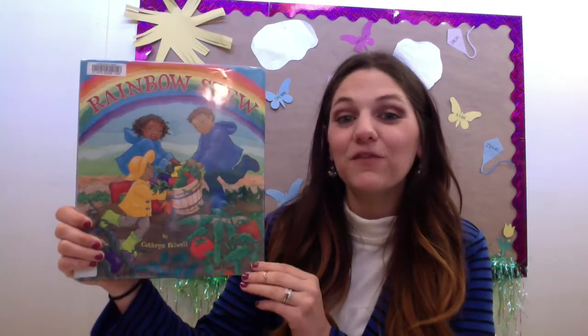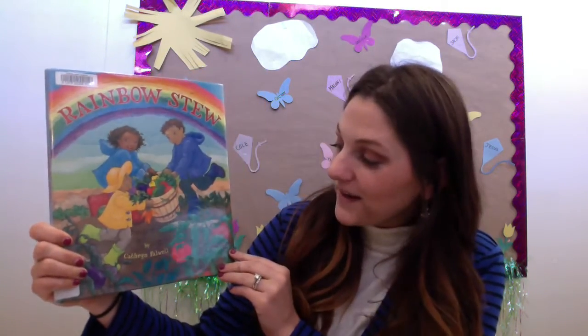Today for Storytime we're going to be reading Rainbow Stew, written and illustrated by Catherine.